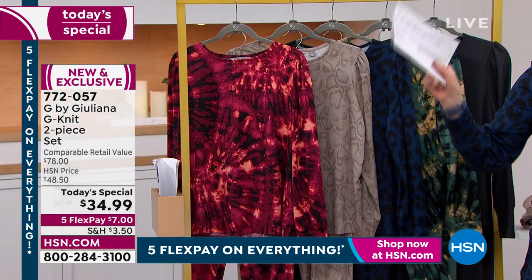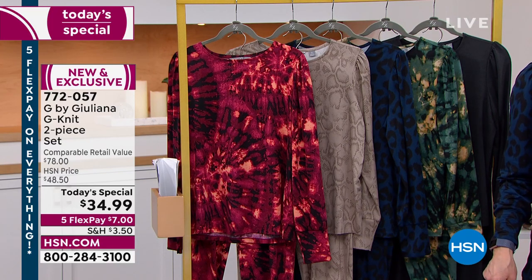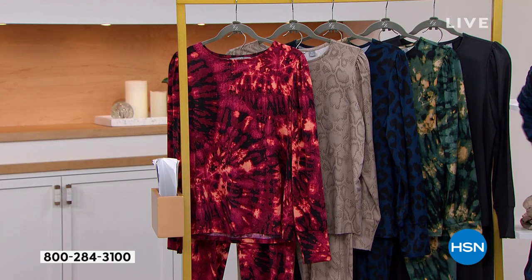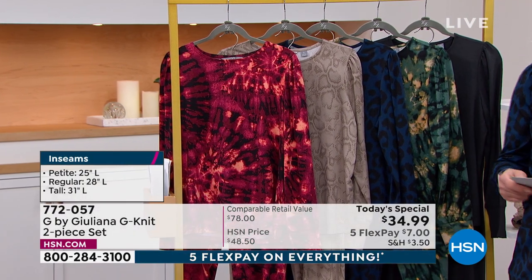I got to tell you, I'm going to be rocking this with a faux leather jacket. I've got my little booties on right now. Later on, because I've got three hours, I'm putting my bear paws on. I'm going to be comfy and stylish at the same time.